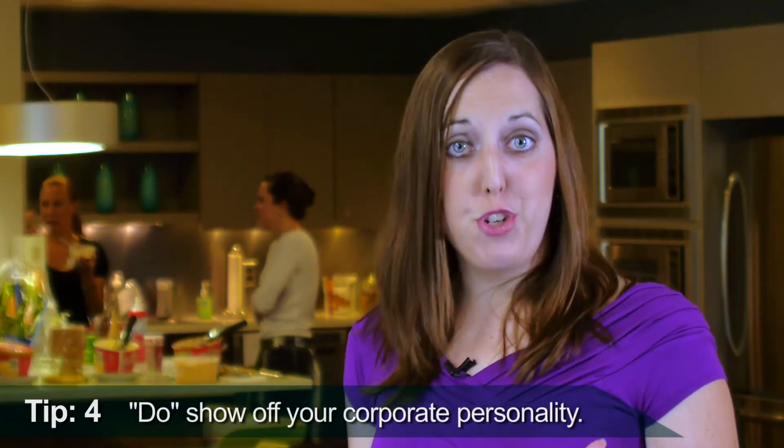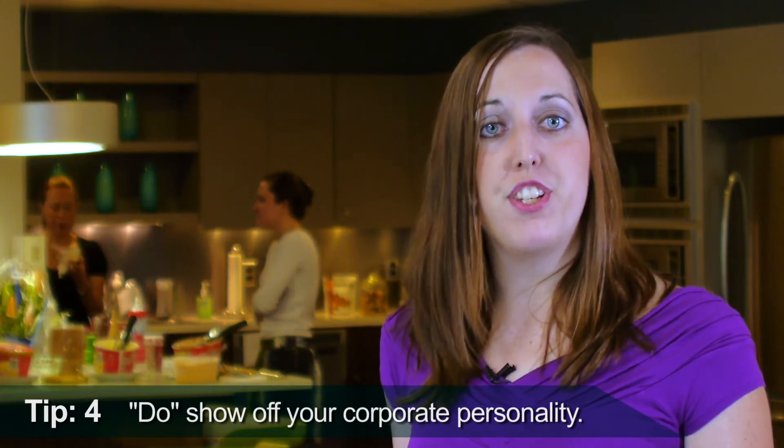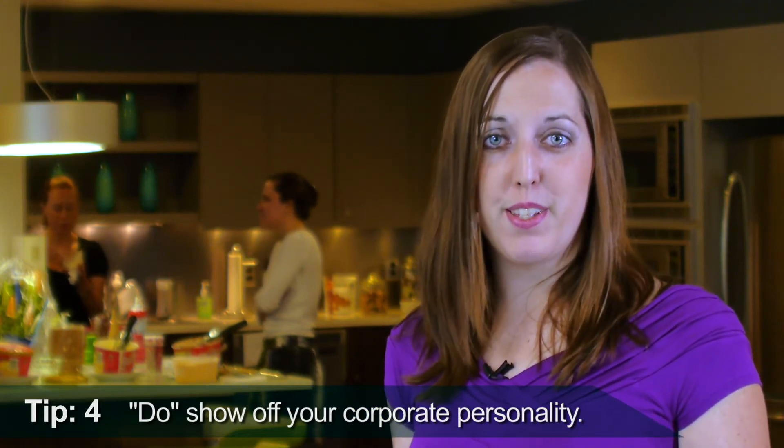Tip number four: do show off your corporate personality. Effective videos differentiate a company and its products by incorporating that company's personality. The best way to ensure that your company's personality shines through is to hire a professional videographer that understands your company's business. The videographer should be included early in the process so that he or she can take the time to meet with senior management and get to know the messaging and the product or service. This will guide the entire video — from the imagery, to the music, to the on-camera talent and everything in between. This is why I've brought with me my professional videographer. Hi Greg!